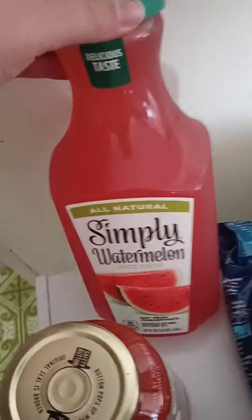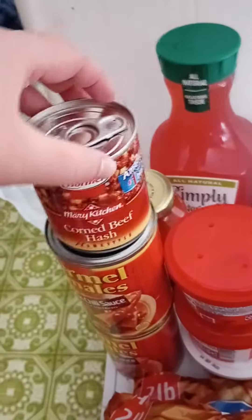Hi everybody, it's Vicki. I'm here with a haul today — a Walmart grocery haul. First thing is the Simply watermelon juice. Next we have the tomato basil garlic pasta sauce, some corned beef hash, and two things of tamales.